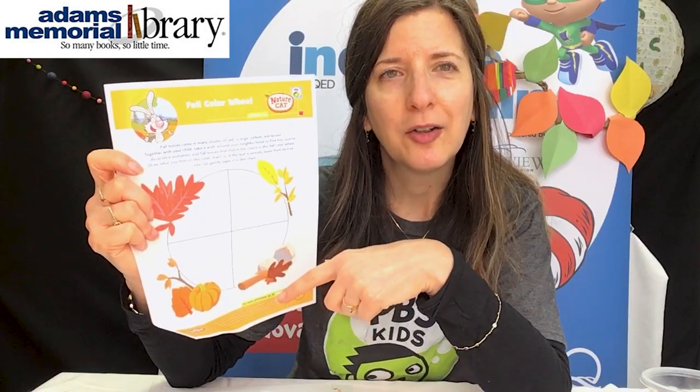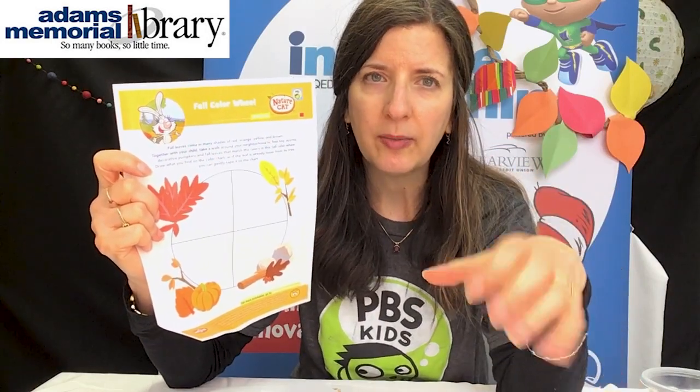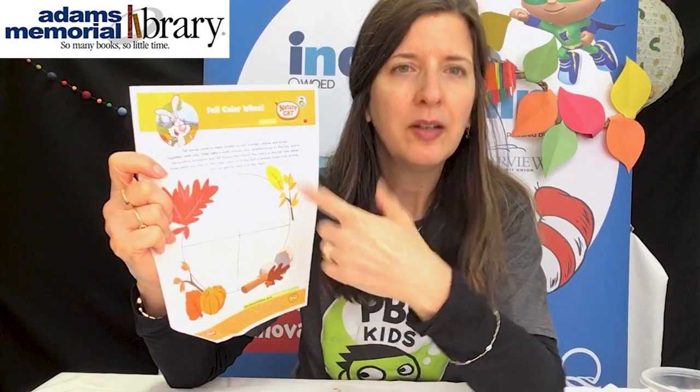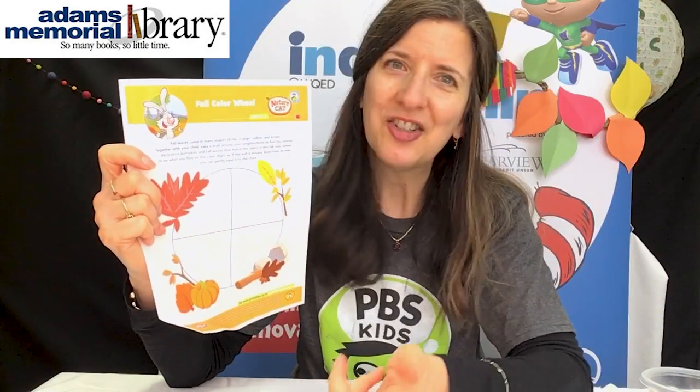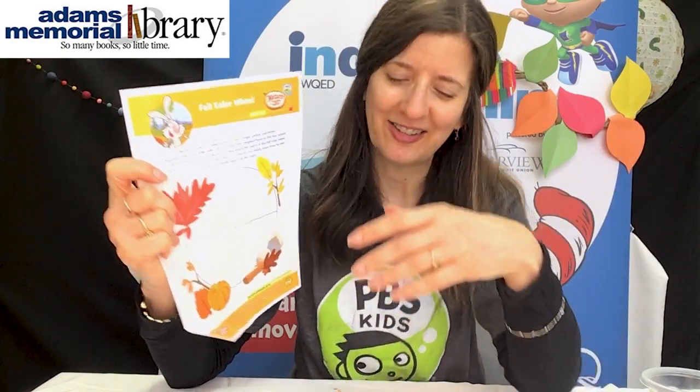This one is Nature Cat's fall color wheel. When I think of fall colors, I think of orange and gold and rust — maybe not bright colors like in summer, but pretty nature colors, and that's why Nature Cat really likes them. When you're outside, you can see if you notice anything red, orange, brown, or yellow, and you could draw a picture of it on the color wheel. If you saw some leaves on the ground, you could take them and attach them on here, kind of make it into a wreath. So this is another activity to really look at the colors outside.